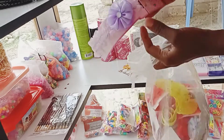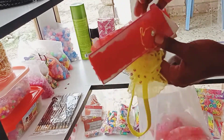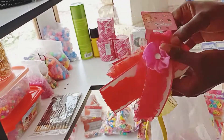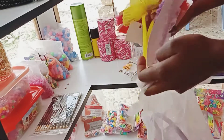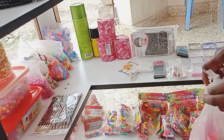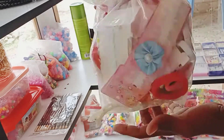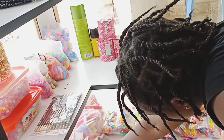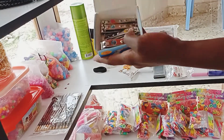Those are called baby buns and they are available in different sizes and patterns. They are mostly bought by people with kids and they are also profitable. When you go to Kamkunji, you can get them at 300 bob for a dozen.